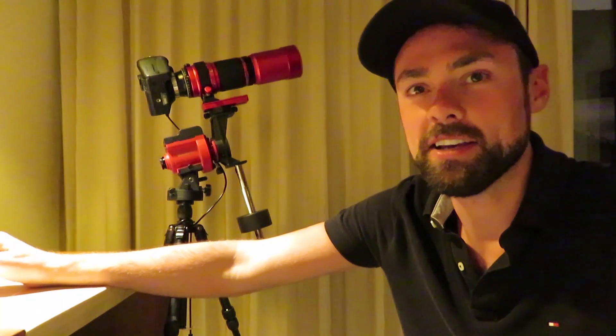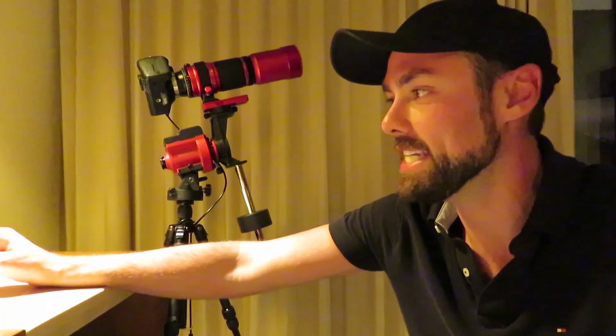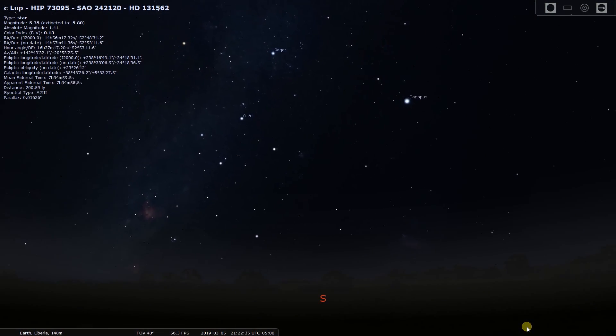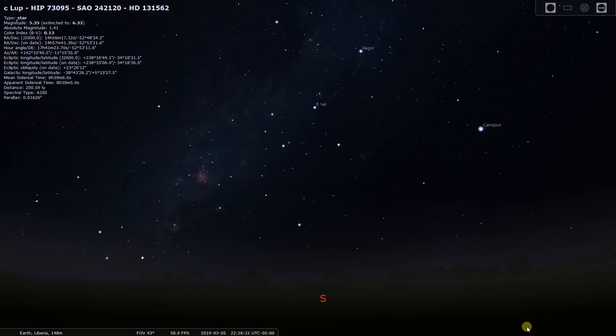Hi everybody, Trevor from Astro Backyard here. Sorry for the strange lighting and scenario. I'm here by the bedside table in our resort in Costa Rica. It is the last day of the trip and I've wanted to do some astrophotography while we're here. At night it's been an incredible night sky full of new constellations I've never seen before.